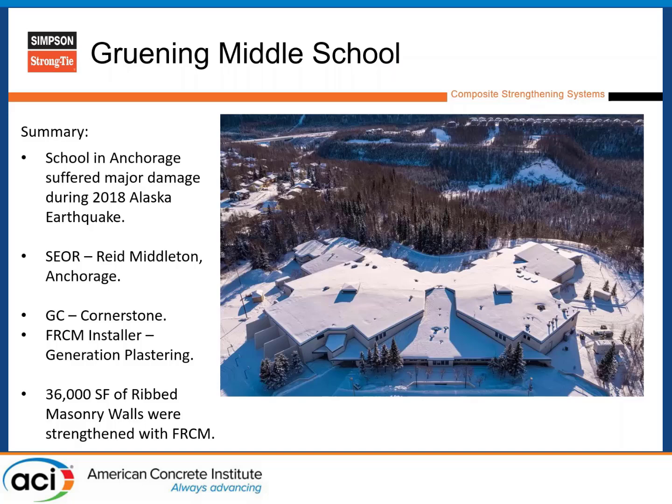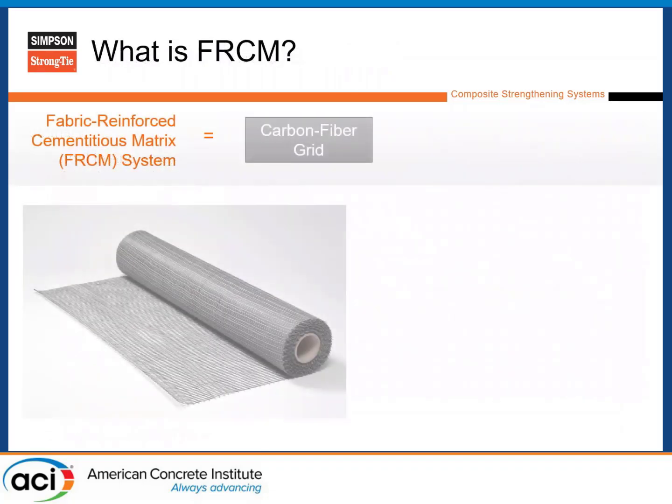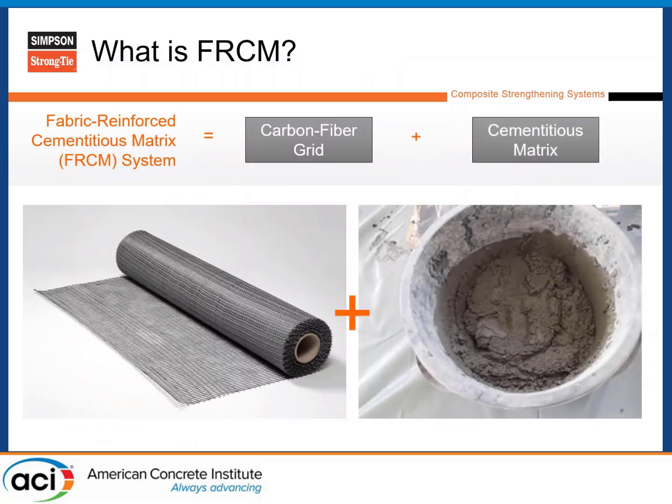So they selected the FRCM system, which has two main components. FRCM is a combination of a carbon fiber grid embedded in a cementitious matrix — a polypropylene fiber reinforced 7,500 psi mix. They were using this system to approximate the tighter rebar spacing across the whole building on those interior walls. And when they got to the theater, where they had very tall walls, they put it on both faces to reinforce for out-of-plane.